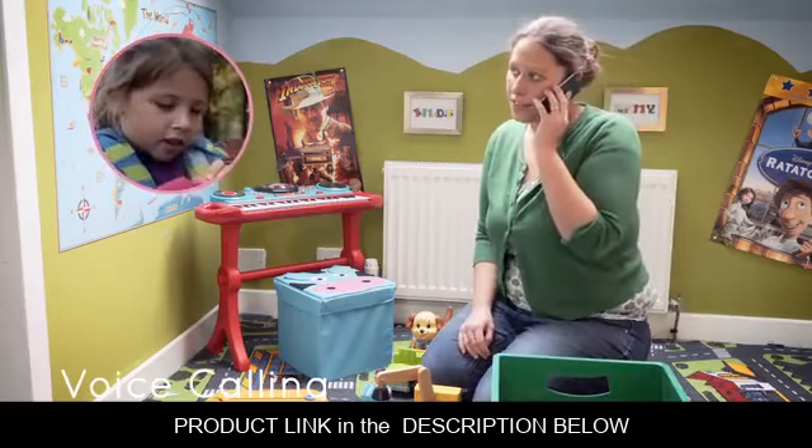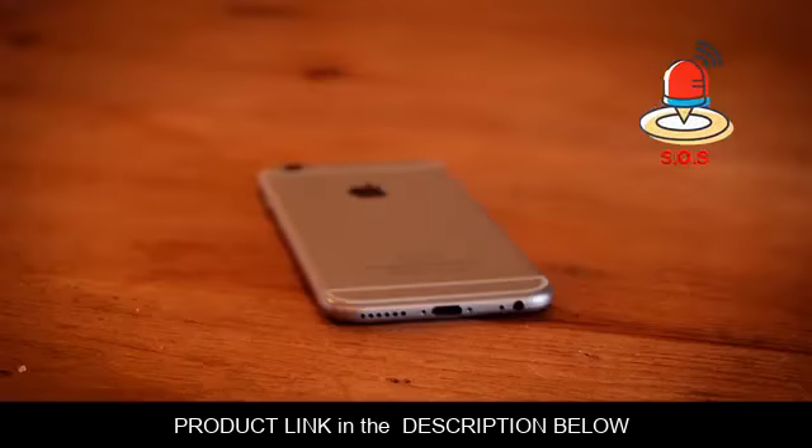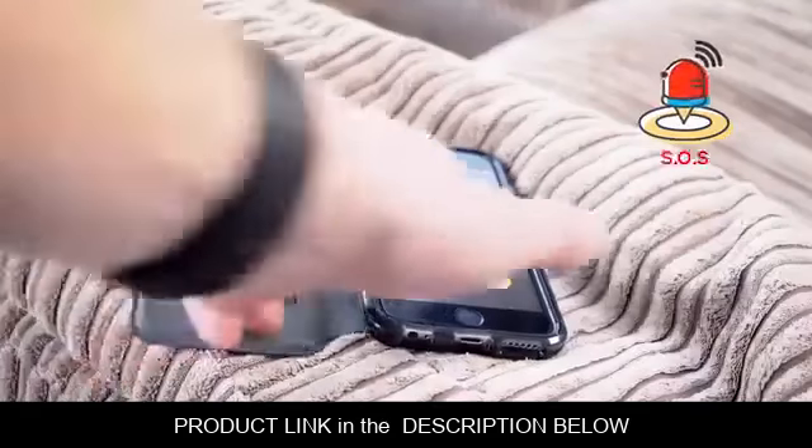And if the kids need any help, they can press the SOS button. Using this button tells the watch to call the primary contact. And if they don't answer, it tries another contact. If no one answers, the watch will keep calling until a contact does answer.